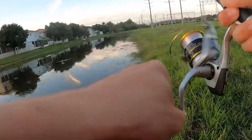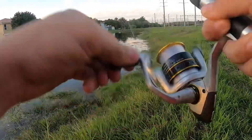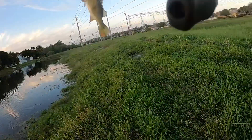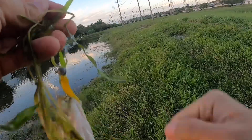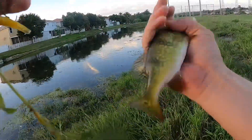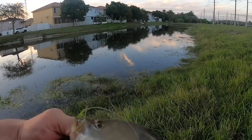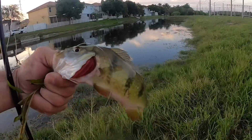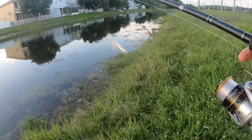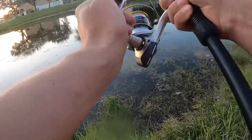Fish on! That's a cool little peacock — real tiny peacock. Throw him back. Could really benefit from some braided line in all these weeds here.